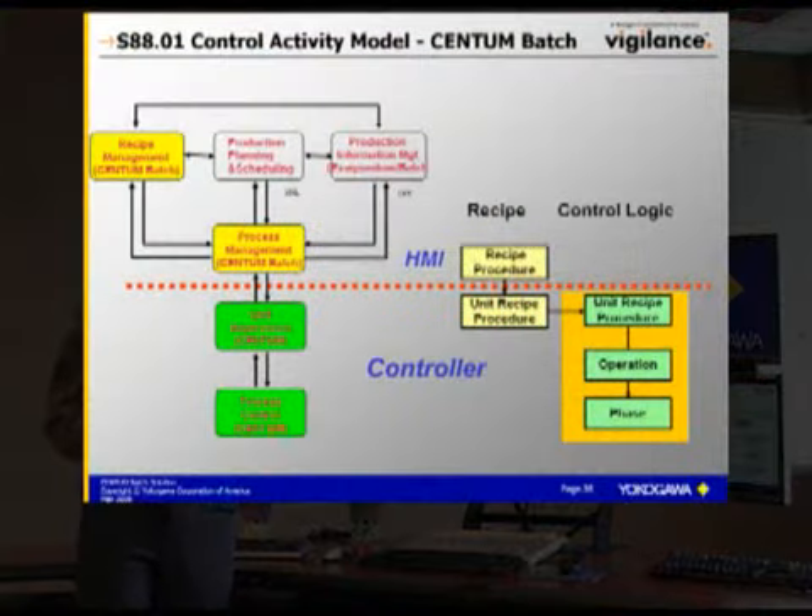The Batch offering takes advantage of the basic Centum system — that is performance, high availability, and scalability. The Centum system provides basic process control and unit supervision in its base offering. Centum Batch then provides process management and recipe management functions.